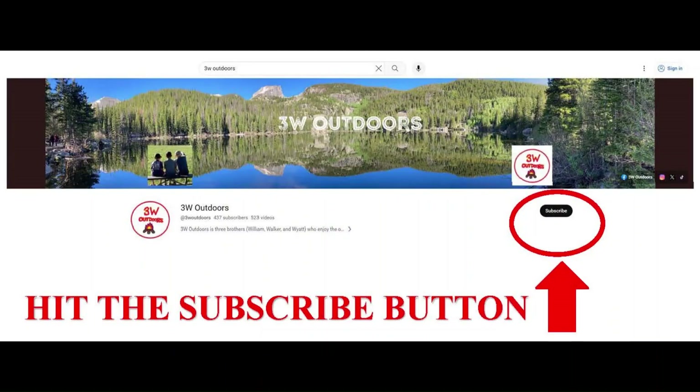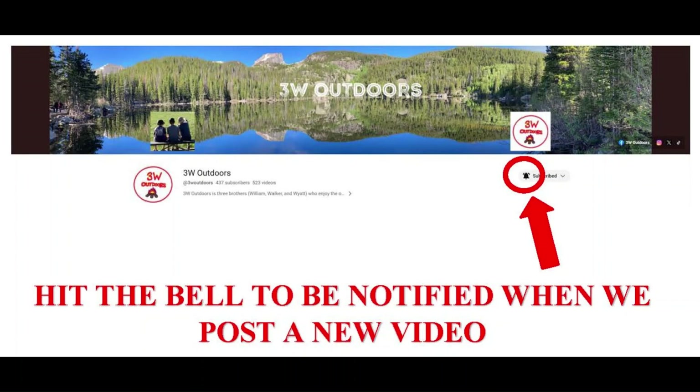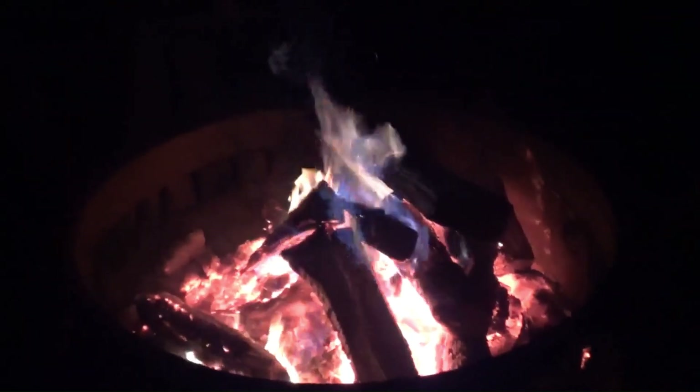Hit the subscribe button for more great videos. Like and follow us on Facebook at JW Outdoors. Hit the bell to be notified when we post a new video. We'll see you next time.